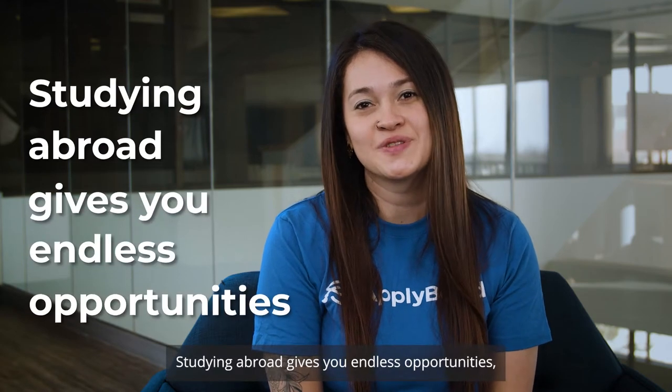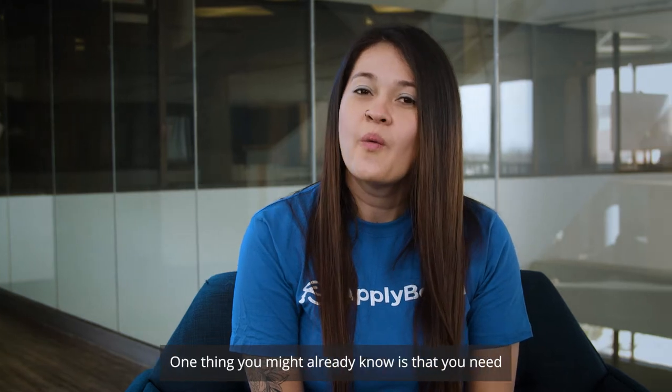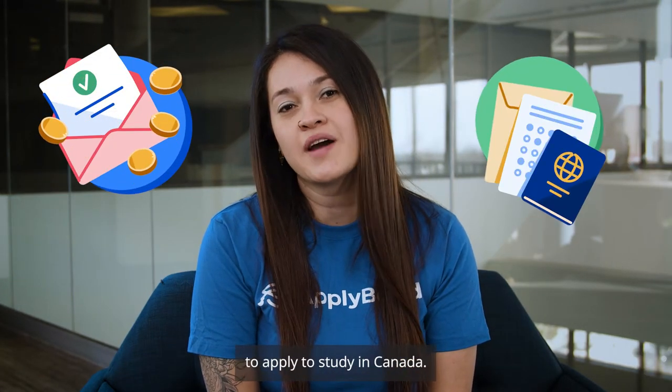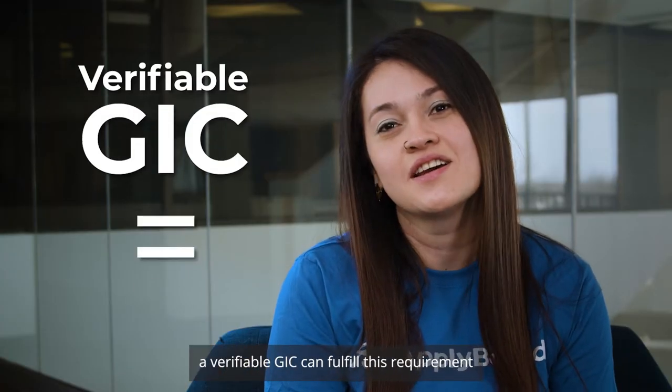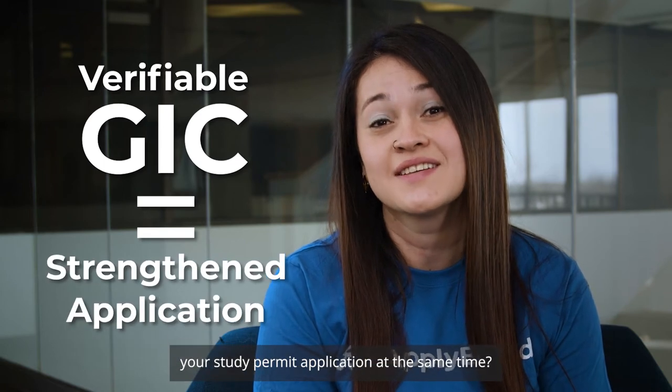Studying abroad gives you endless opportunities, but it comes with questions and challenges too. One thing you might already know is that you need proof of financial support to apply to study in Canada. But have you heard that a verifiable GIC can fulfill this requirement and help you strengthen your study permit application at the same time?